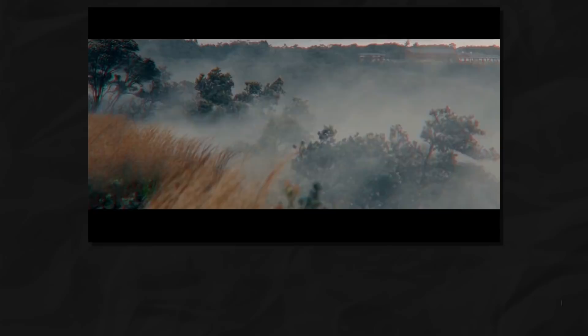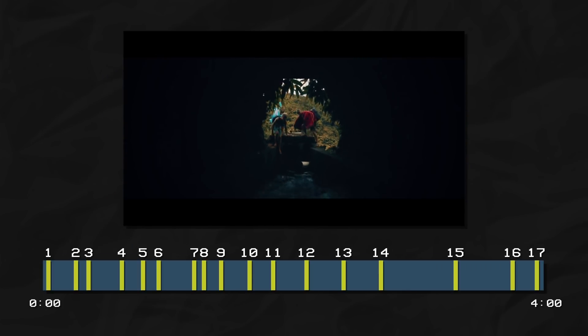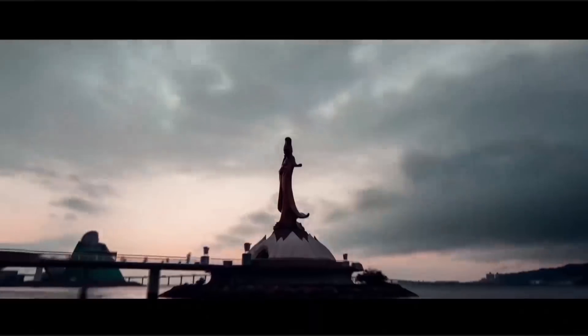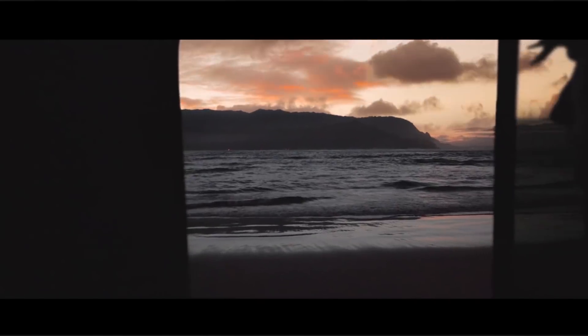Time lapses are riddled throughout his films. If you laid out a timeline from his 'Hawaii 2.0' video, you would recognize that there are exactly 17 time lapses spaced evenly along the four minute runtime. Sam incorporates time lapses to show the passage of time and to give a break between different locations.